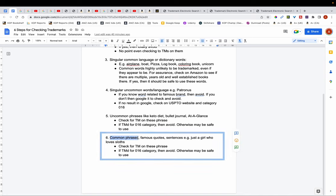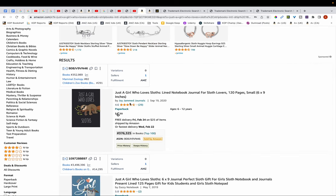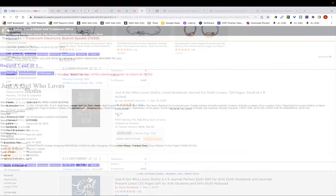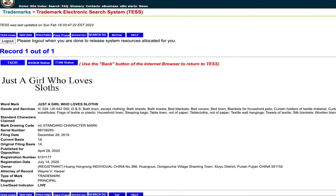The final step covers common phrases, famous quotes, or sentences — for example 'just a girl who loves sloths.' You want to check for trademarks on these kinds of quotes or phrases on the USPTO website. I've typed in 'just a girl who loves sloths' as an example. If you find that a phrase is registered for category 016, then you want to avoid it; otherwise it may be safe to use on your books.